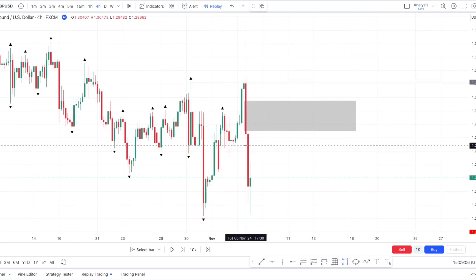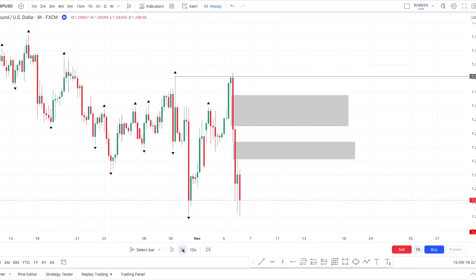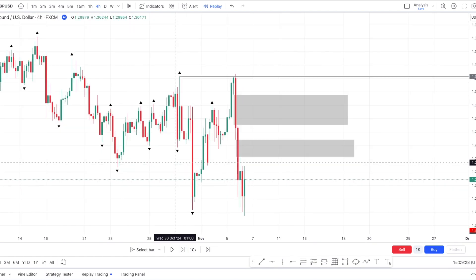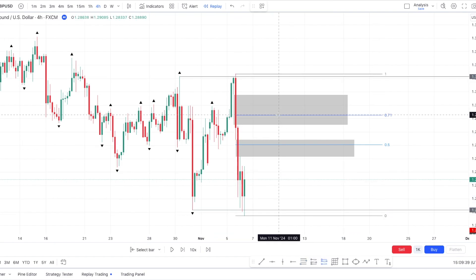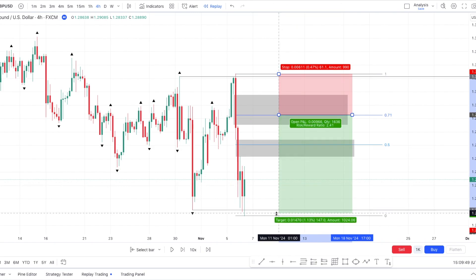It could go down to the lower time frame to have maybe a better risk-to-reward. But what's nice with this strategy is how simple it is and how easy it is to stick with. We got a sweep of this low, so what I'd like to see is a comeback to at least the 71% fib, and then a continuation lower. That gives a nice 61-pip stop loss, and at the low we should get something like at least 2.5R.